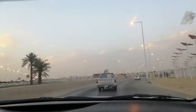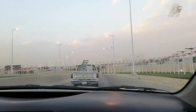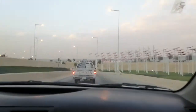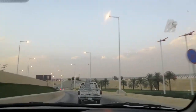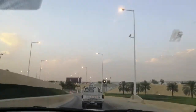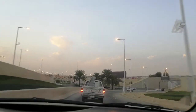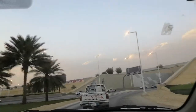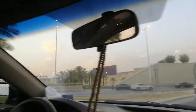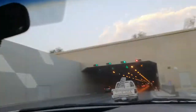We are near the second tunnel. In front of us is a very slow Toyota pickup. Actually, this is not the second tunnel.